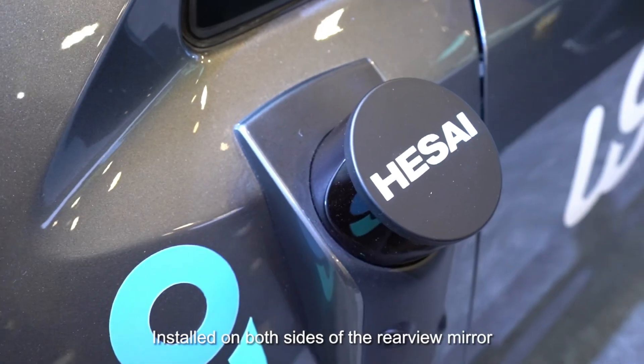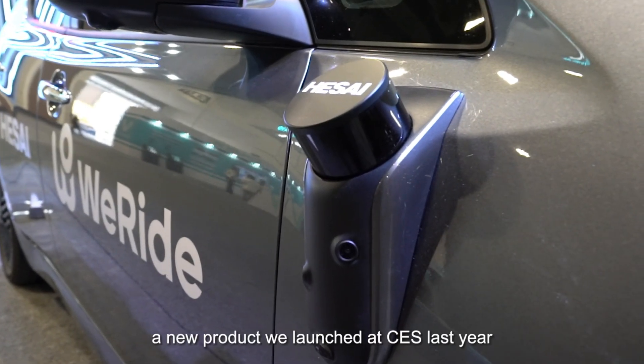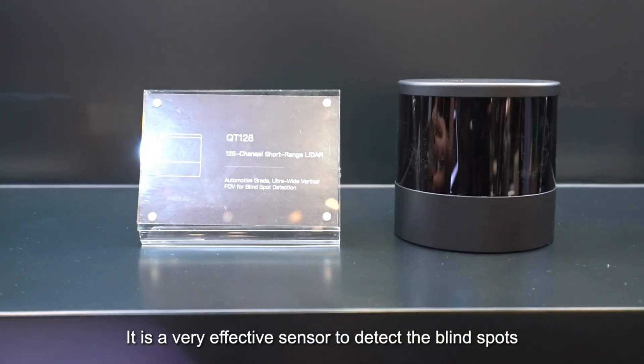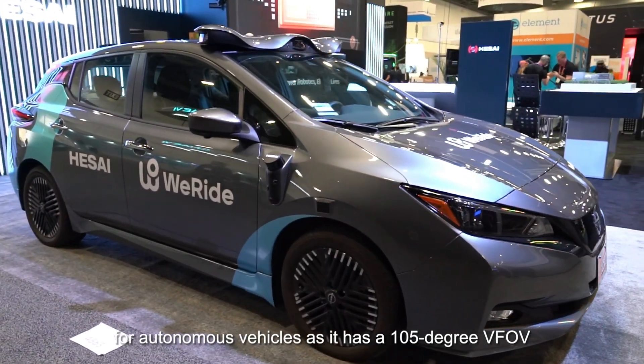Installed on both sides of the rear-view mirror and at the rear of the car is the QT128, a new product we launched at CES last year. It is a very effective sensor to detect the blind spots for autonomous vehicles, as it has a 105-degree vertical field of view.